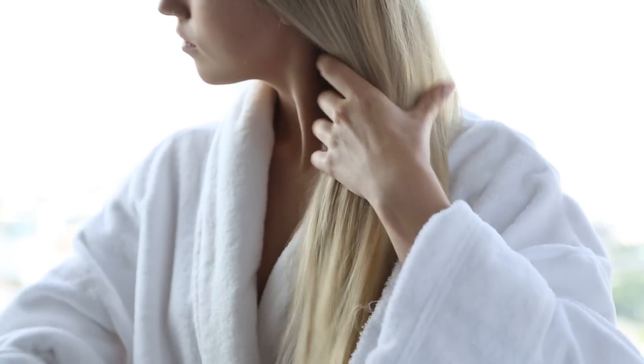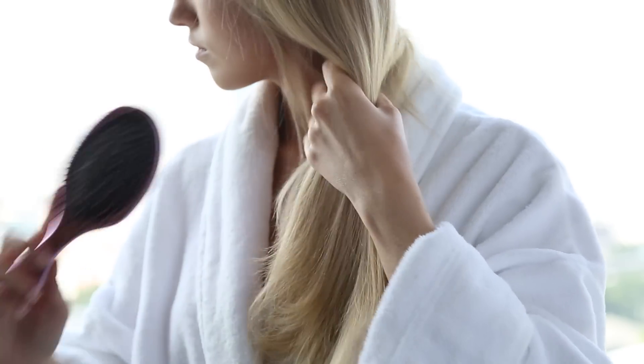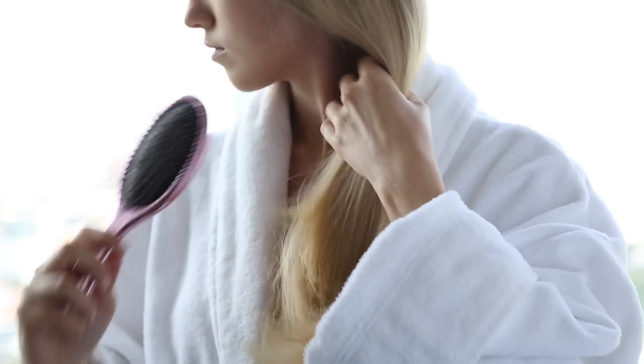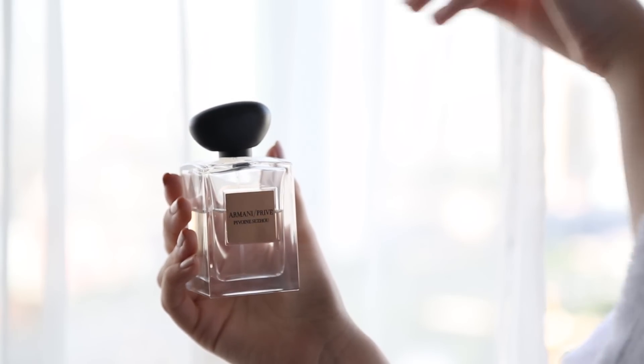Moving on to my hair, I'm just brushing it out with my favorite brush at the moment, the Wet Brush Pro — it's so soft and amazing at detangling. But it's so hot and humid here that it makes my hair incredibly frizzy, so it's going straight back up in a bun.